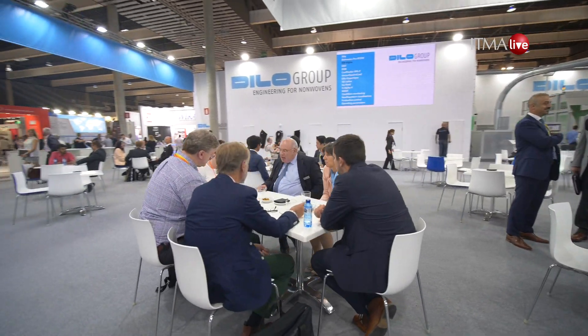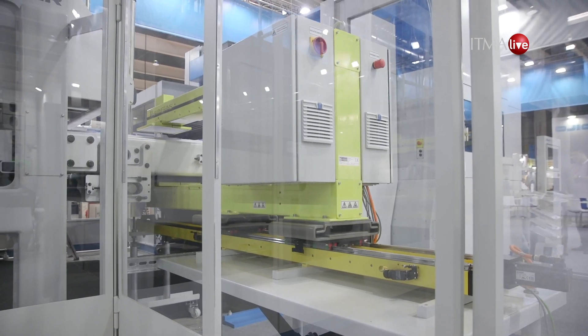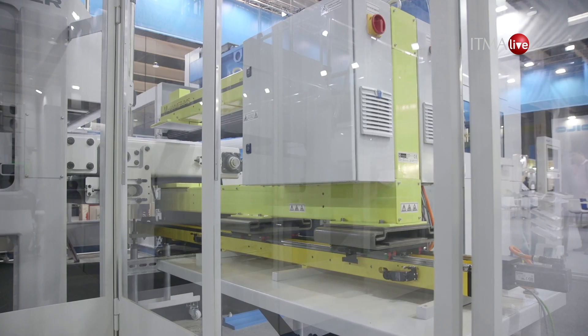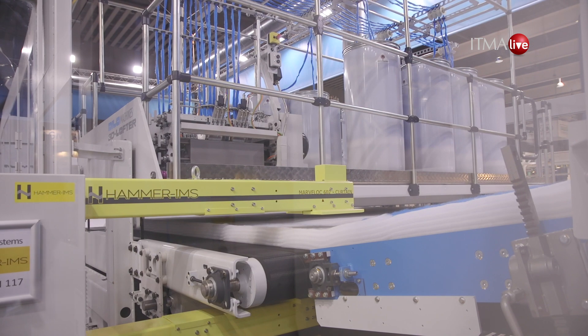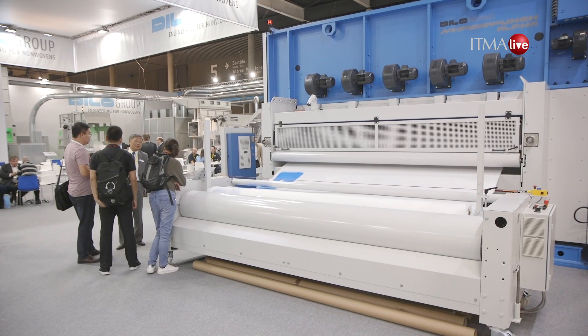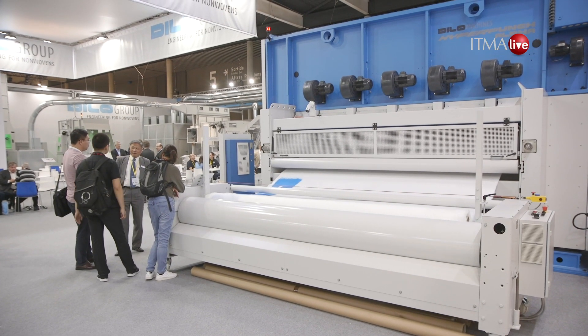We're here at DLO Group with Johann Philipp DLO. The 3D Lofter is an example of a non-woven process to create 3D fiber structures used in automotive parts, molded parts, where you want to place the right amount of fiber at the right place in the area of the fleece in order to provide enough reserve for strain and stress in the car interior.